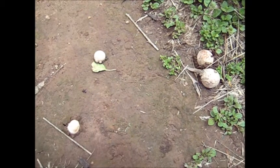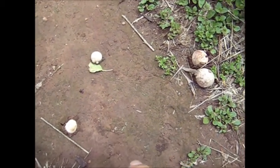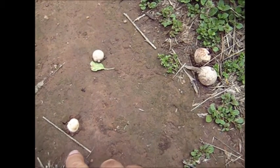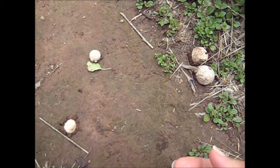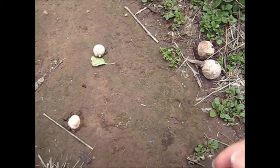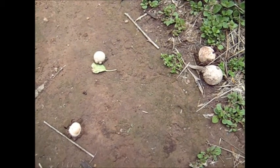Here are some puffballs pushing their way up after the rain. See that one there pushing itself through the mud? I've heard that puffballs and some fungi can actually push up bitumen, asphalt. They can, apparently. They've got quite a lot of push and can exert a lot of upward force.